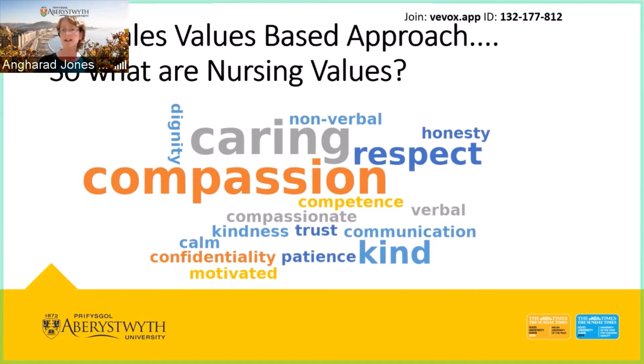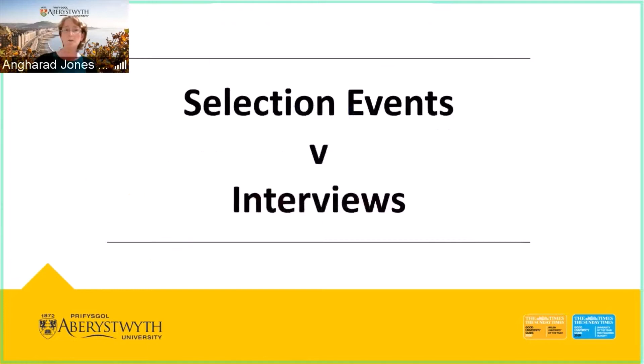Thinking about how you reflect these values leads us to selection events versus interviews. Selection events are something new from the last few years — nursing has always had interviews, and nobody likes interviews because everybody gets nervous and stressed, and it's a lot of pressure especially when there's a finite number of places. There was a lot of discussion about how best to assess values and qualities when selecting our future workforce, and it was deemed that selection events were a better way.